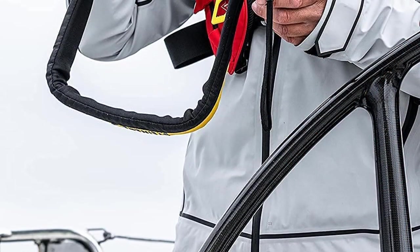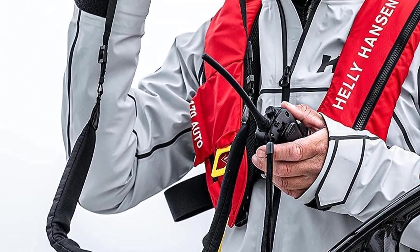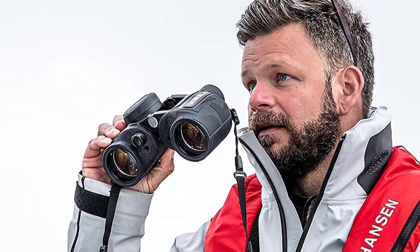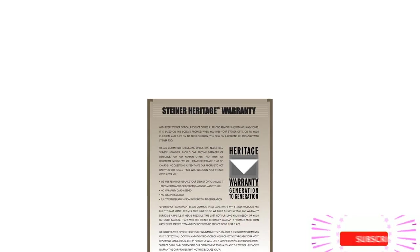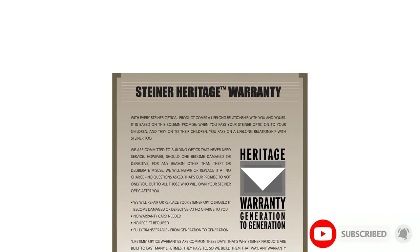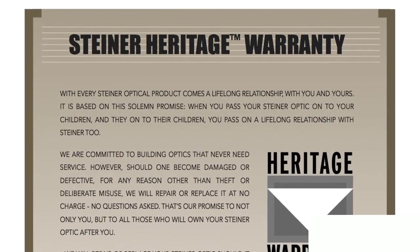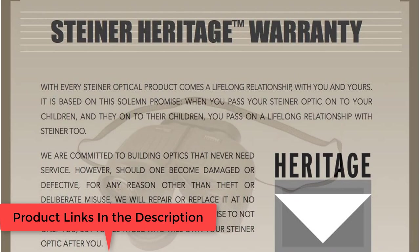Steiner autofocus — once set, always delivers crystal clear images in 3D brilliance from 20 meters to infinity without refocusing. The 7x magnification ensures blur-free images to identify buoys, beacons, and bridge numbers even in rough weather. The new wave-like rubber coating texture significantly improves grip on the binoculars and handling comfort.